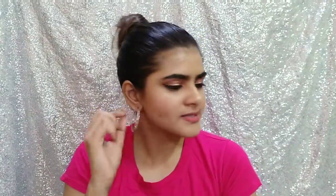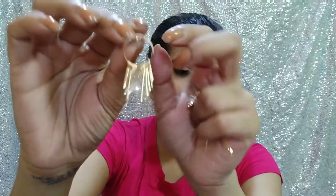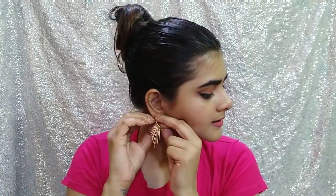Then I ordered these earrings. I liked them — I can see them and they look good. Their price was Rs. 22. I will show you this way — they look super pretty and very elegant. I like them.